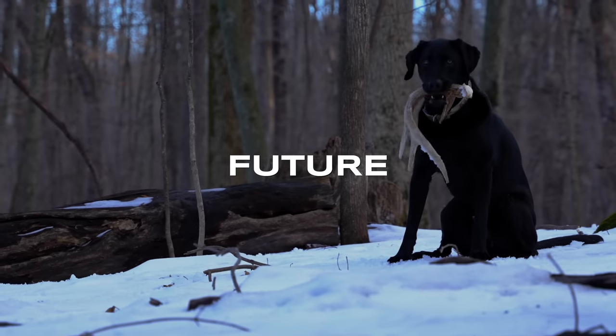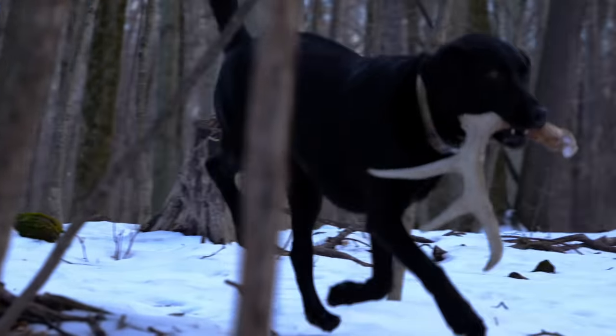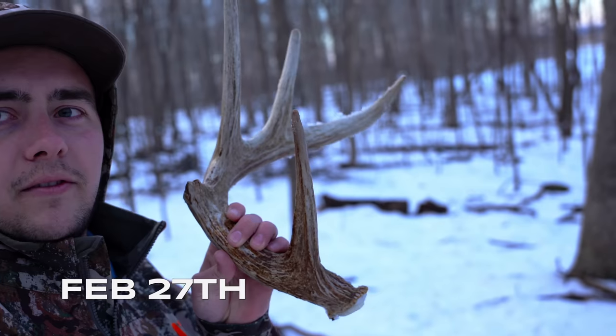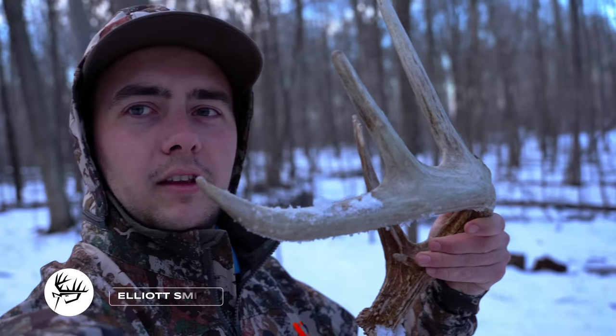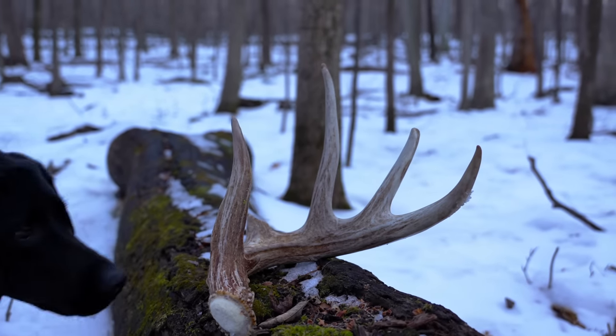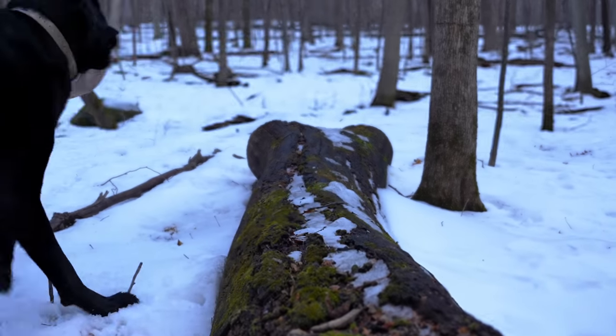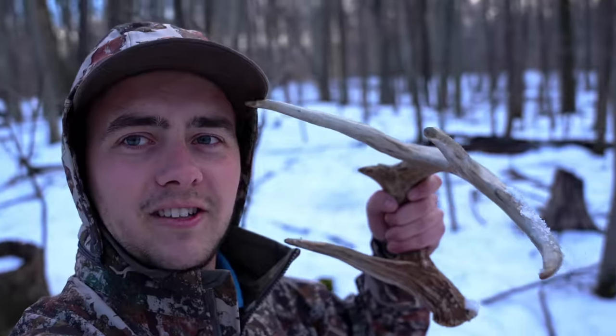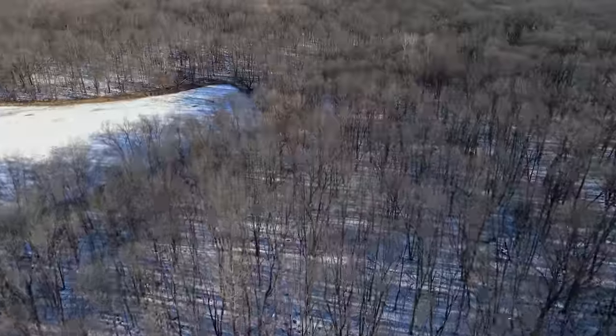I just came out here for a little stroll after work, was only walking for about 10 minutes and I found the biggest shed I'll probably find this year unless I can find the other side. This is a buck that I call Future. I've been watching him here for quite a while and elected to pass him this year. I think he's a super good four-year-old. Me and the good dog found him — got to find the other side. Future, one side, first shed of the year.